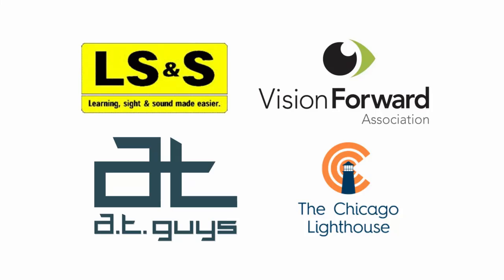But let's talk about the important stuff — where can you get it? I'm excited to announce the partners that are selling the Blindshell here in the U.S., and that is LS&S, Vision Forward, the ATGuys, and Chicago Lighthouse. We're very excited to be working with all these amazing companies, some of the most trusted names in the community. I'll have all of their contact information in the description down below. We're also going to be adding it to the where-to-buy section on the Blindshell website at Blindshell.com. The price of the phone is $349. It's going to be available this week or next week, very soon. I believe some of the organizations are already taking pre-orders, so give them a call and check it out.